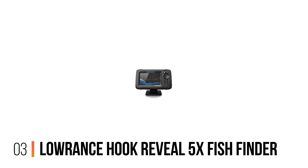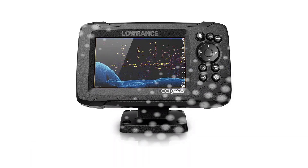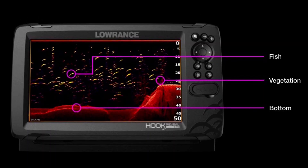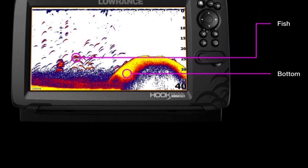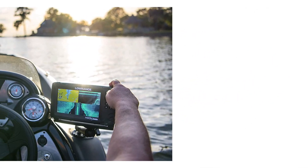Number 3: Lorentz Hook Reveal 5X Fish Finder. The Lorentz Hook Reveal 5 Split Shot is a heartbeat away from being the top choice. It has three sonar types — chirp, down, and side image scanning — plus chart plotting, GPS, and Wi-Fi built-in. You're not going to find this kind of functionality in anything at this price point.